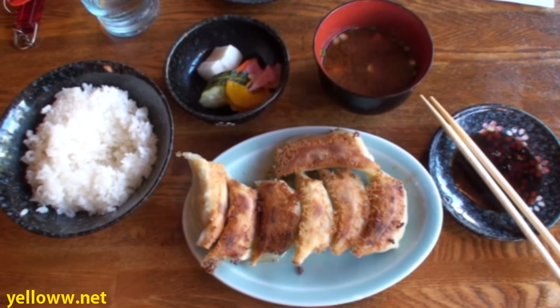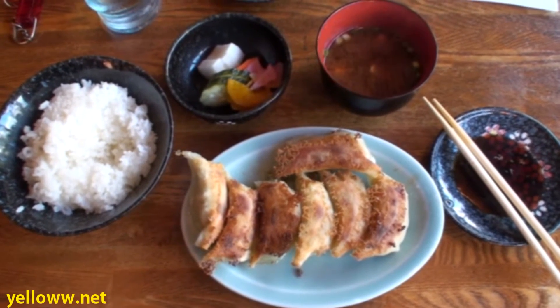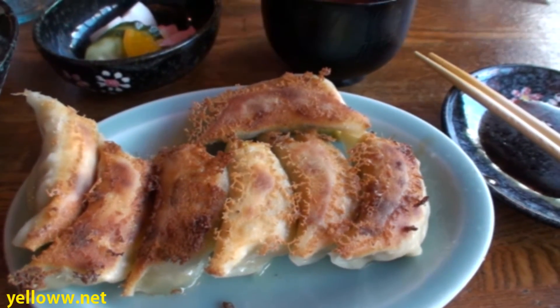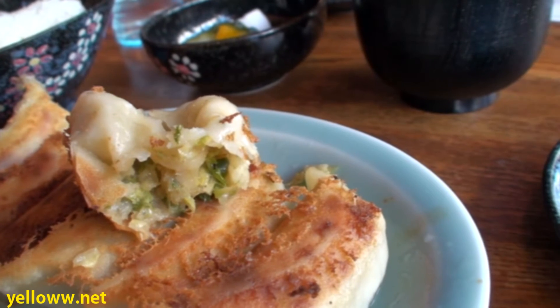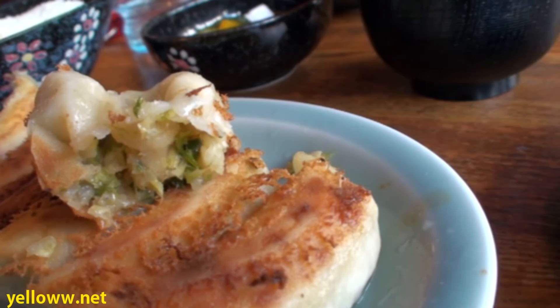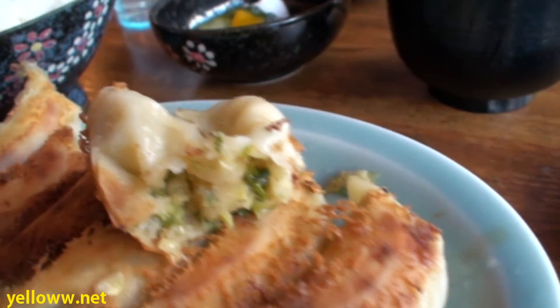I ordered the regular Gyoza set. These are seven pieces of pork and vegetable Gyoza, a bowl of rice, a bowl of pickled vegetables, and a bowl of miso soup. Seven Gyoza — it's not a lot, but they were pretty tasty and I think it's just kind of neat to eat at a restaurant solely dedicated to Gyoza. Gyoza, one of my favorite Japanese foods.